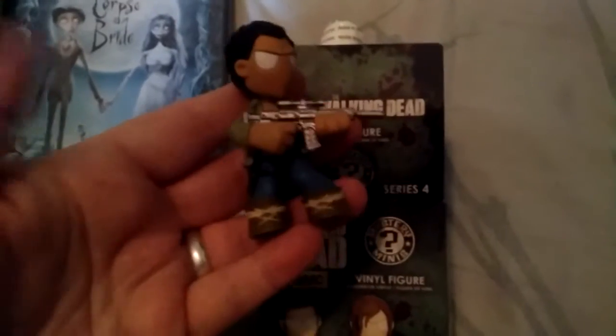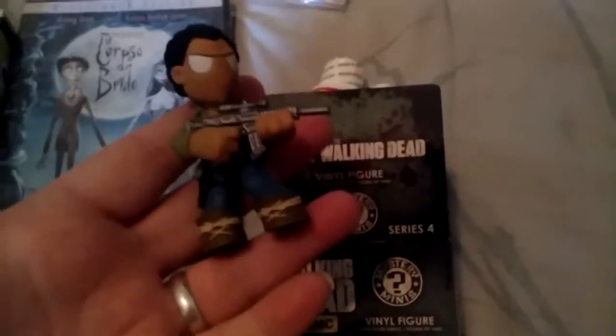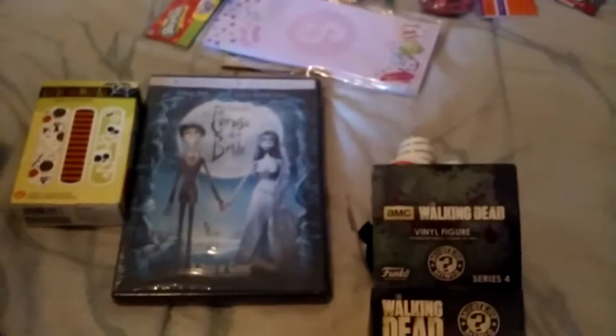I'm really happy with all my Walking Dead stuff. I'm going to open this now and find out what I got. I got a Sasha. So that was cool. Thanks for watching — my battery's running low so I gotta go.